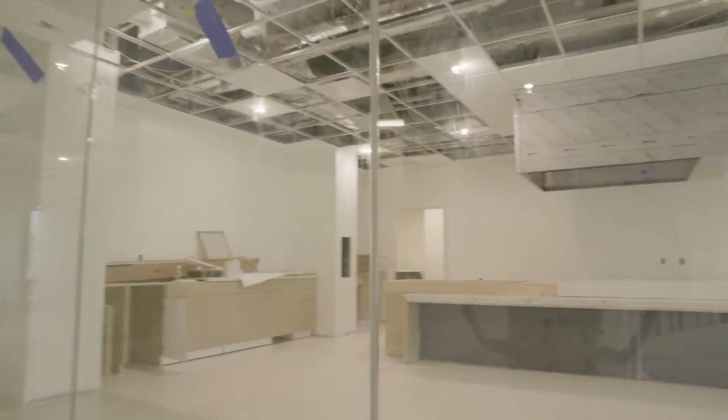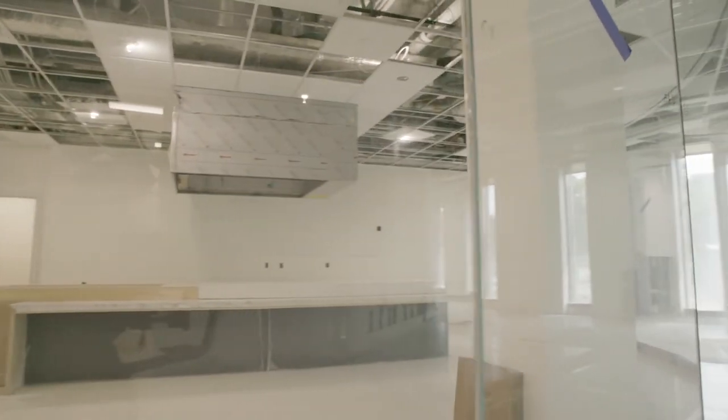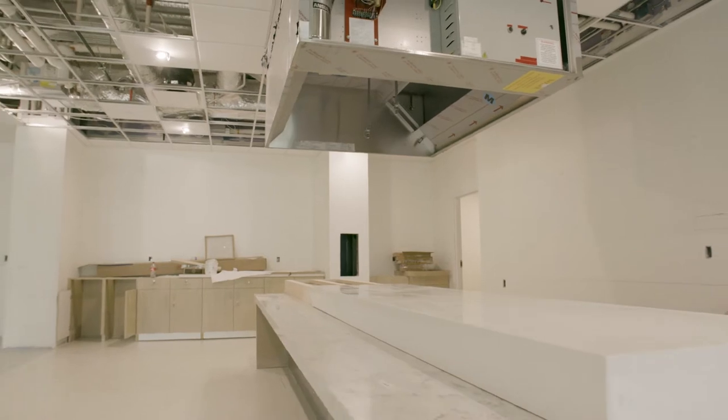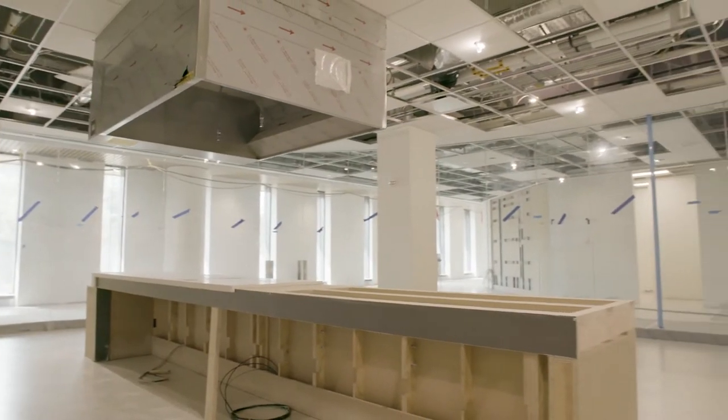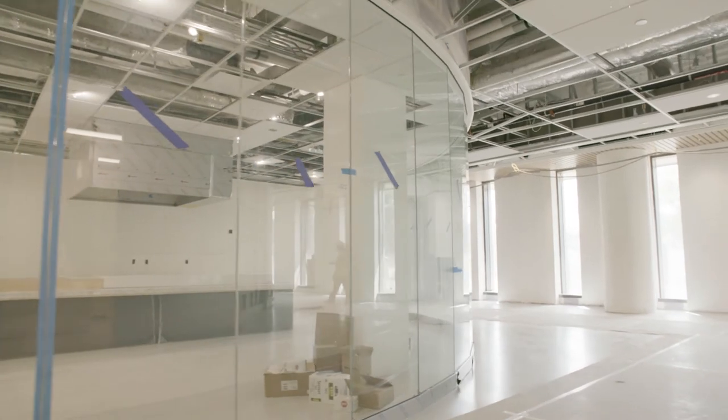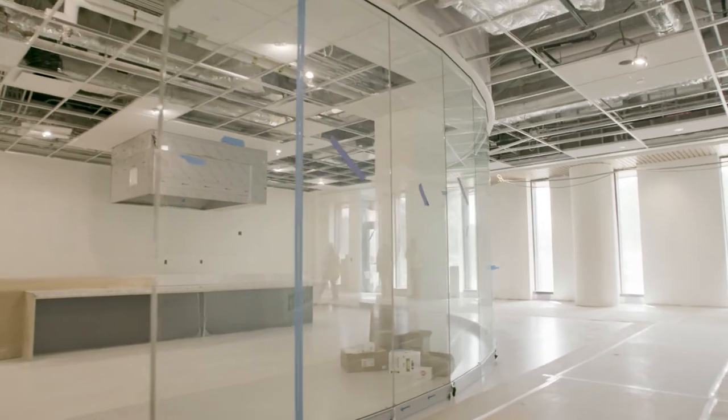Down the hall you can find the doTERRA Center for Integrative Oncology. One area in Integrative Oncology is our state-of-the-art demonstration kitchen. This area provides a working showcase to educate patients, associates, and the community about the importance of healthy food choices during treatment and its role in cancer prevention.